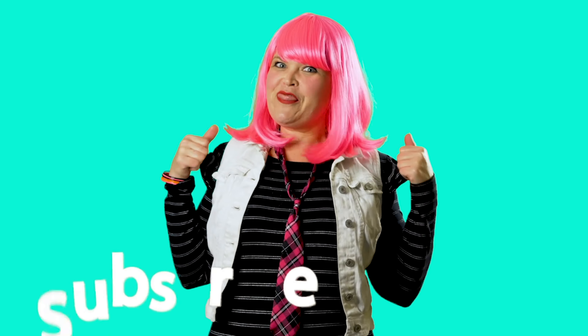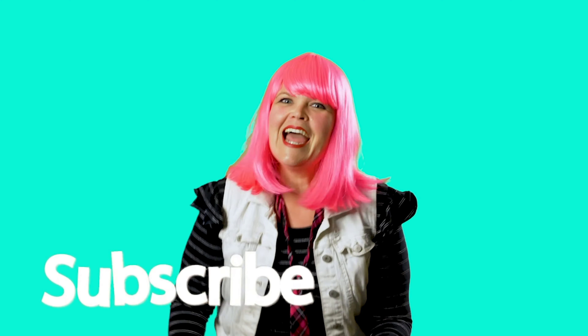That was awesome! Before we say goodbye, make sure to hit that big red button and give me a thumbs up, and I'll see you next time. Bye bye! Thank you.